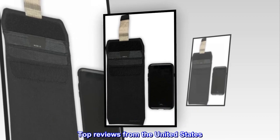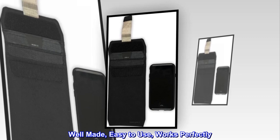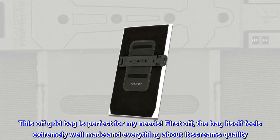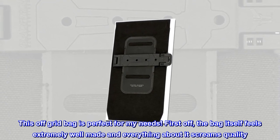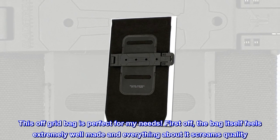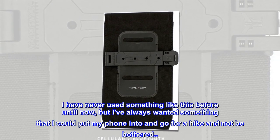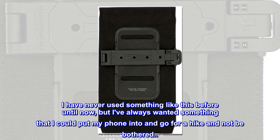Top reviews from the United States. Well made, easy to use, works perfectly. This off-grid bag is perfect for my needs. First off, the bag itself feels extremely well made and everything about it screams quality. I have never used something like this before until now, but I've always wanted something that I could put my phone into and go for a hike and not be bothered.